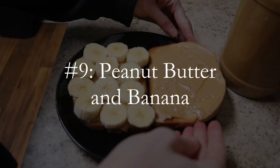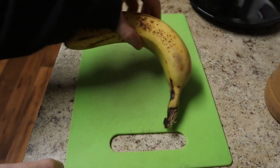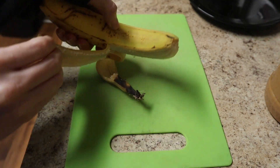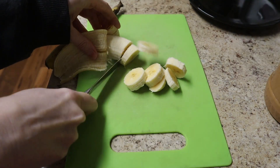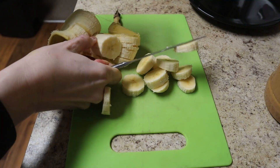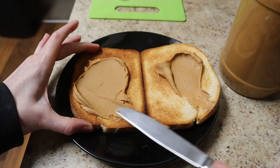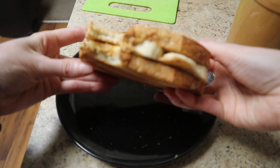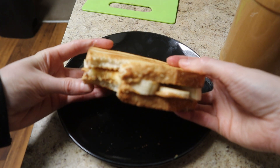Number nine: peanut butter and banana. Peanut butter and banana sandwiches are basically the same principle as peanut butter and jelly, but they use fresh fruit without any added sugar, so they're a little healthier. Slice up half a banana — you can either eat the leftover half, make another sandwich with it, or freeze it to use in smoothies later. Then spread peanut butter on two pieces of toast, add your banana slices, and presto. You can drizzle some honey on it as well, but I honestly don't think this sandwich needs it.